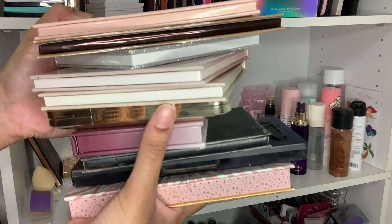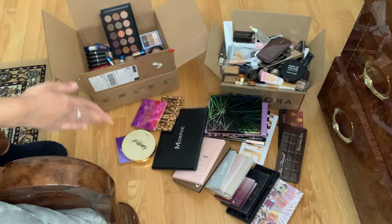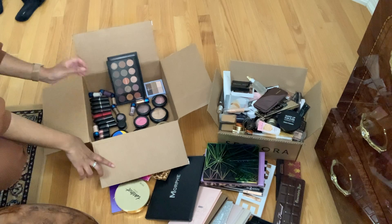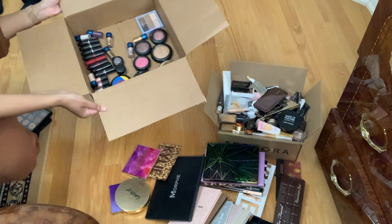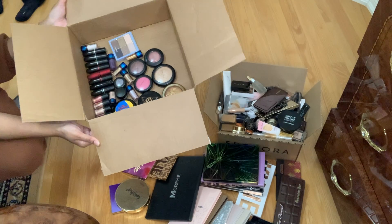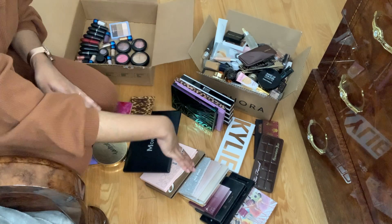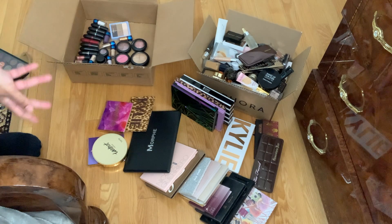This is the final result of all the makeup I decluttered. We started with an empty Sephora box and now it's basically full. We got rid of quite a few MAC products — two palettes I'm going to depot from the Z palettes, plus a lot of lipsticks, powders, blushes, and MAC pigments. All the MAC items are going back to the MAC store for recycling. And then there's this pile of all the palettes I'm getting rid of — a lot of palettes collected over the years that I definitely don't need anymore, especially since they're expired and have a shelf life of up to 12 months.